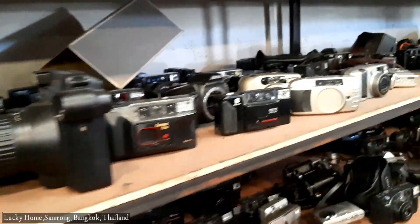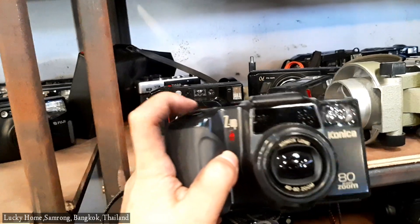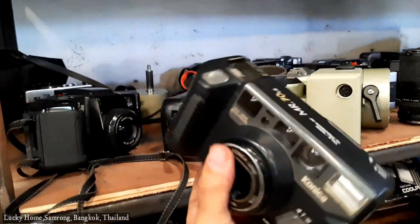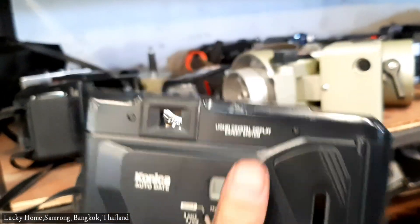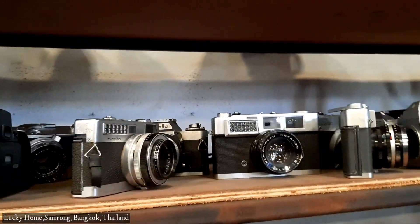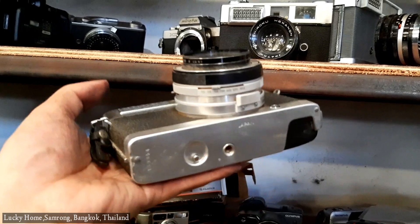In here you can see different kinds of cameras — just like this one, a Konica. It's an old camera. These are the old version of cameras and these are the common types you can see in this warehouse. We also have Minolta. These kinds of cameras are kind of heavy, but they look so cool.